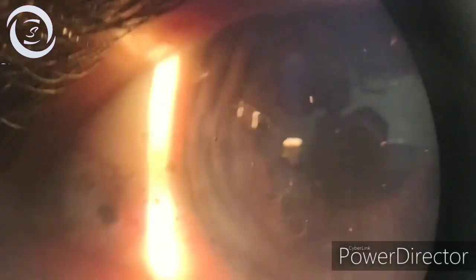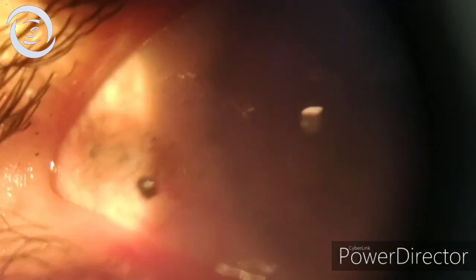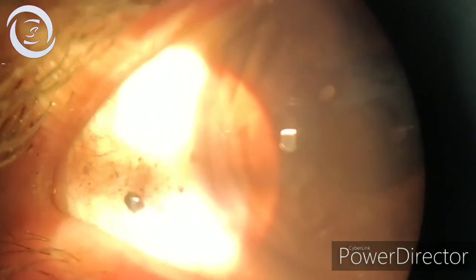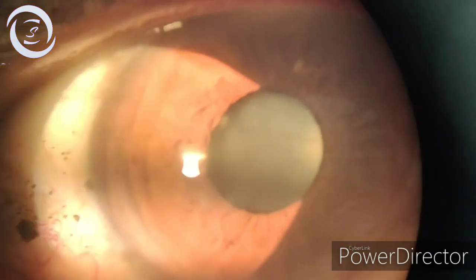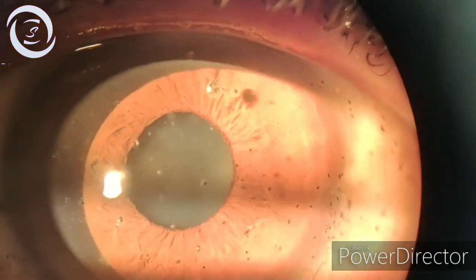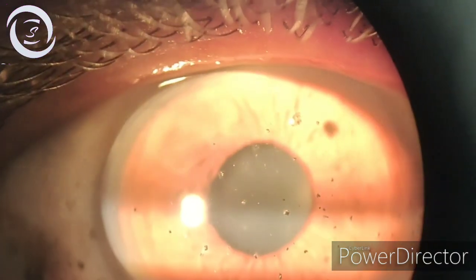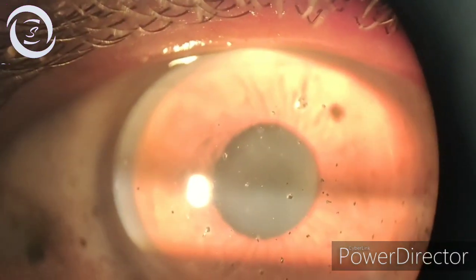Here we are showing the medial fornix, and you can see a large metallic piece in the medial fornix near the medial canthus, and also one large metallic piece just superior to the pupillary margin.